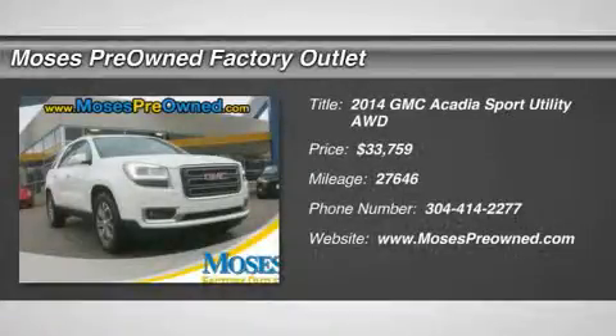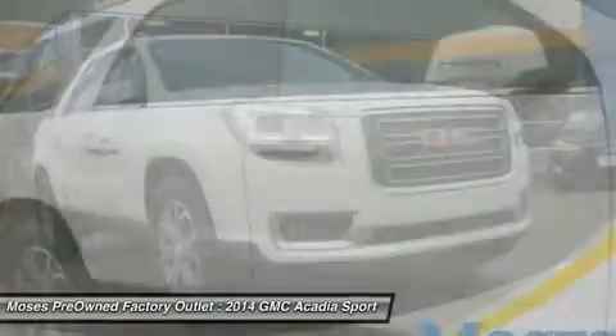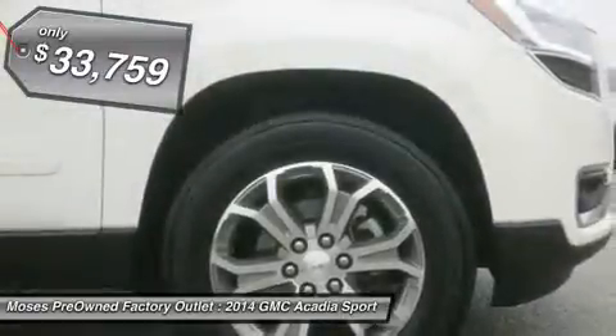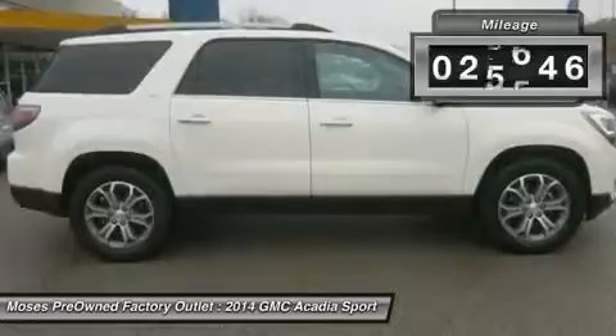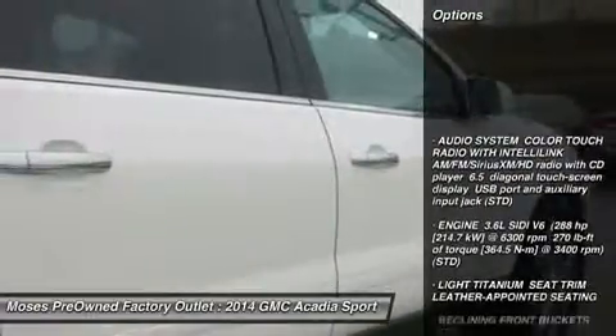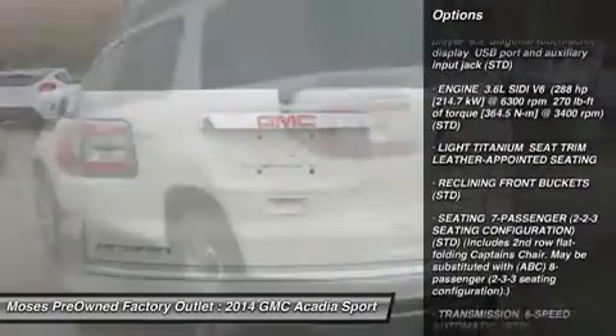2014 GMC Acadia AWD in leather — squeaky clean, one-owner vehicle transports you in sweet silence. Your quest for a great used SUV is over. This beautiful 2014 GMC Acadia has only had one previous owner with a great track record and a long life ahead of it. Take some of the worry out of buying a used vehicle with this one-owner gem.